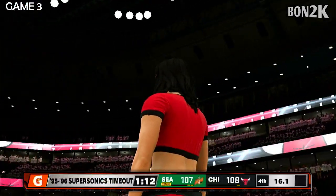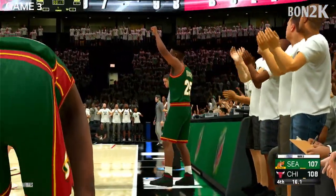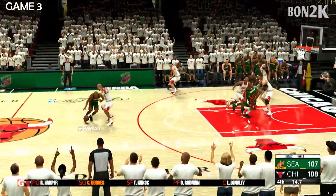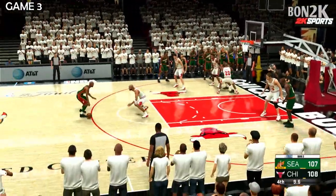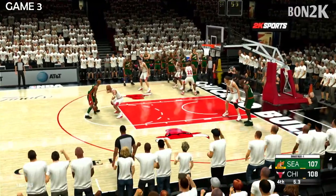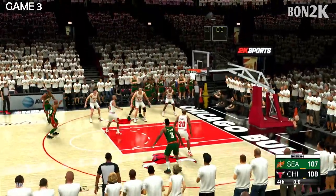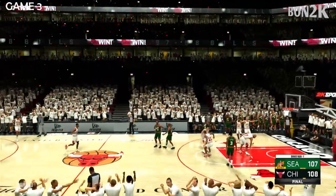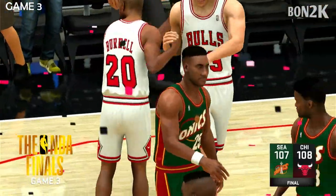It's always interesting to see what play a coach has saved for a situation like this. If they've got a surefire quick-strike play, well, this is the time to use it. Big possession — they have a chance to take the lead. Payton up top, pulls up at the high post. And it's the Bulls taking the W in a close one. This is a critical win for them; they grab the lead in the series after splitting the first two games.